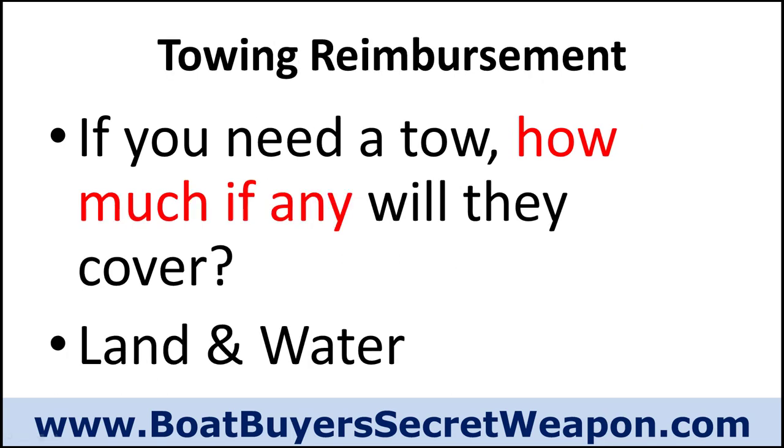Towing and reimbursement is another consideration. What happens if you break down out on the water — are they going to tow you back to the dock? What happens if you have an accident on the trailer? That may be covered by your auto insurance as well, so check that. But most marine insurance companies understand you don't want to leave a boat sitting on the water, and you certainly don't want to leave it on the side of the road. Each insurance company has a policy for towing on the water and on land, and you want to make sure you understand what that is.